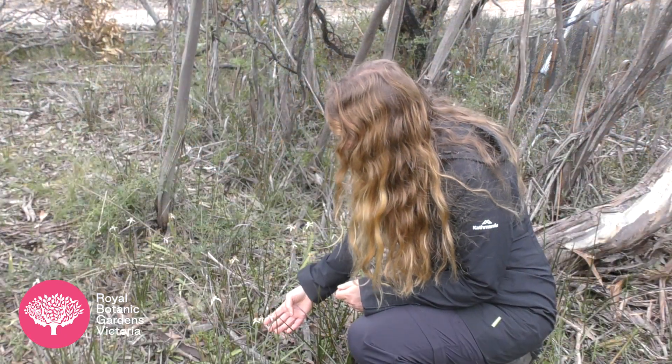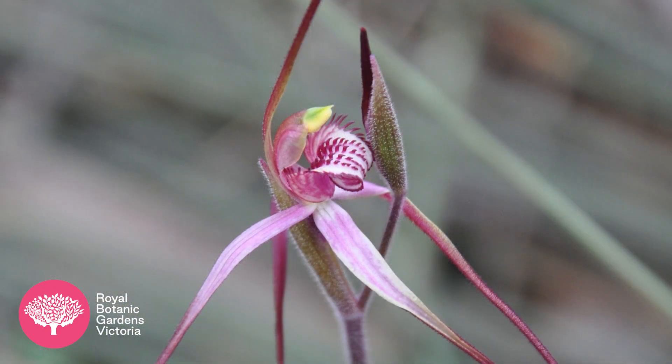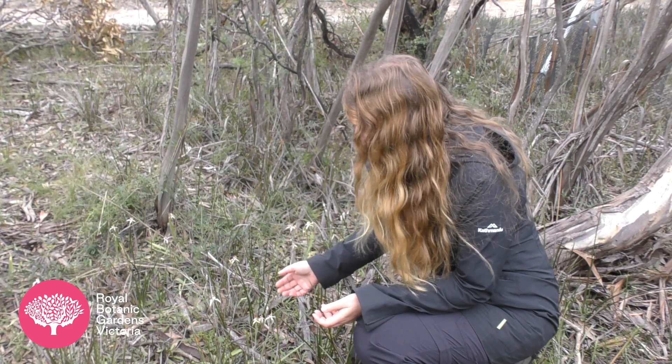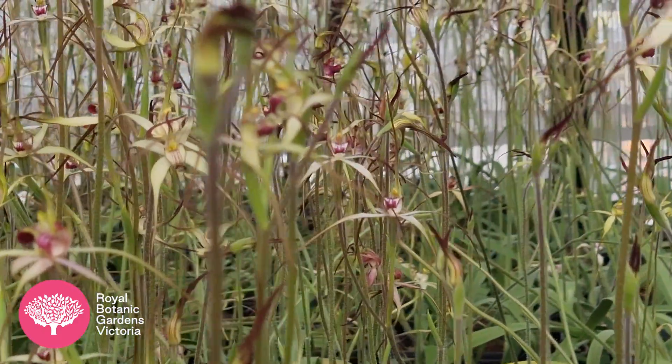Here we are on a beautiful covenanted private property just north of the Little Desert. This is a novel intersection site for Caledonia colorata. We have introduced since 2013 over 800 plants to four sites within this beautiful property, and since then we've had well over 600 recruits, with several more hundred this year.